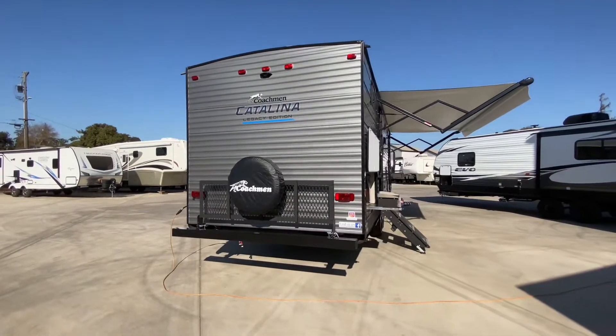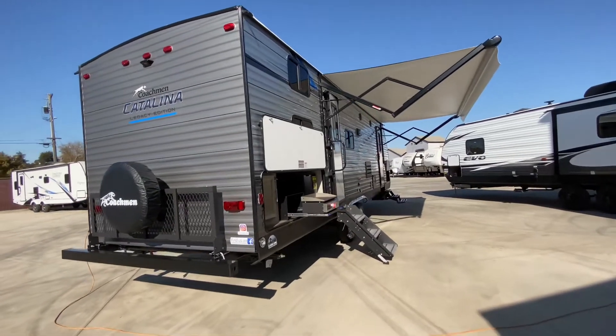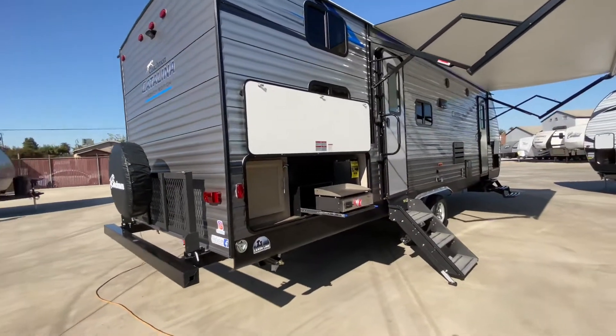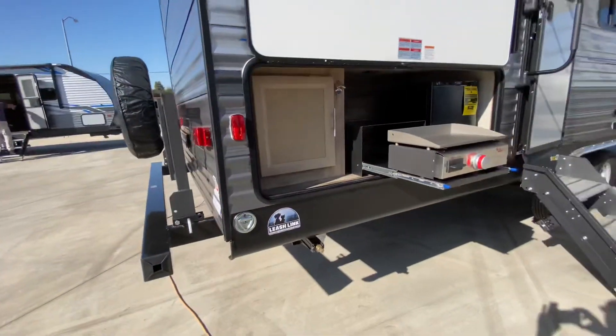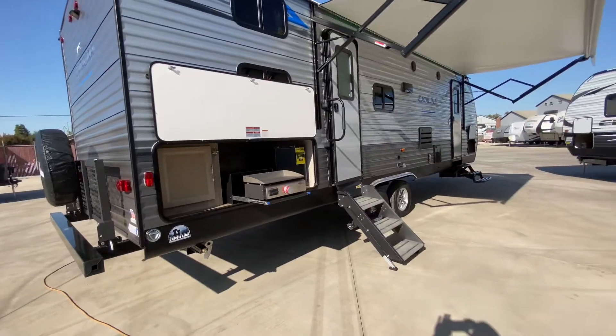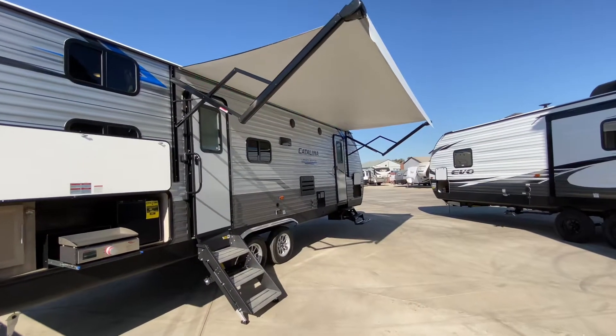As we come around this side, you're going to get your outdoor kitchen with included griddle. We have a refrigerator, a cabinet, and definitely a bottle opener — nice little touch. We have our leash link. This has an enclosed underbelly. Here's our nice large awning extending eight feet with our multicolored light underneath.